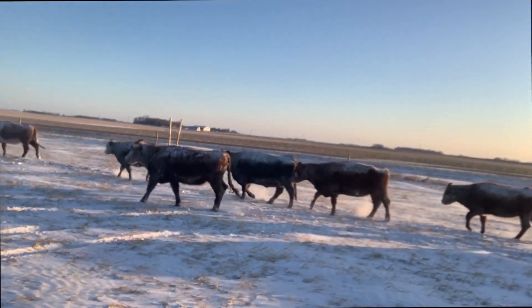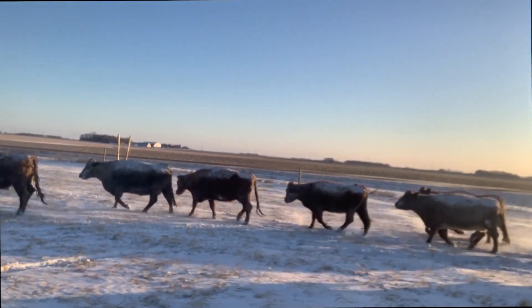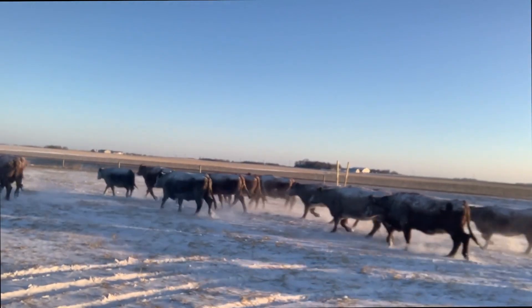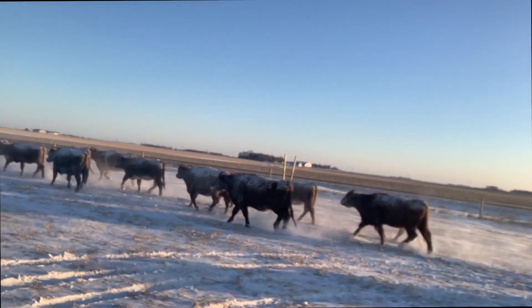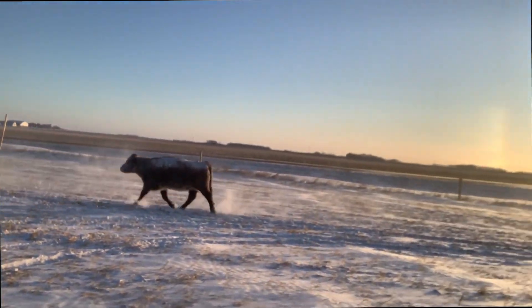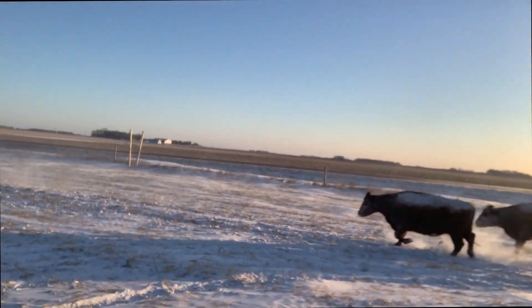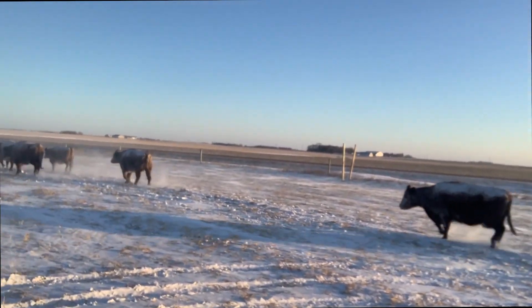Notice how the cows are clean. Clean cows are very, very important this time of year. They got good hair coats up here in the northern plains. We got to have a thick hide and a good hair coat going into winter.